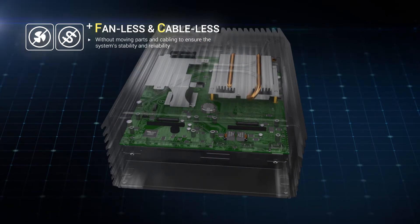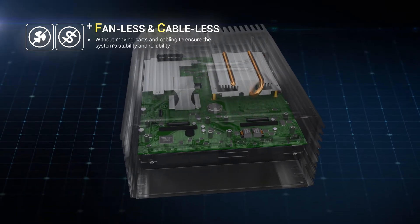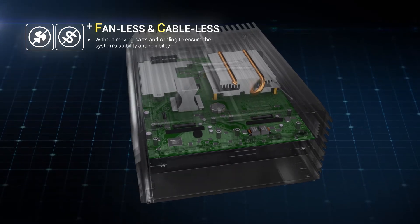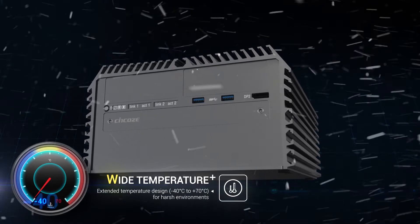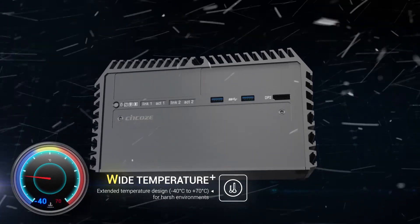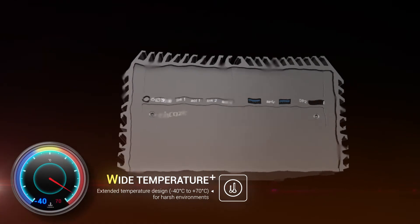Without moving parts and cabling, all of our products are fanless and cableless. They are designed to ensure the stability and reliability of the system. For operating under harsh environments, our systems are designed to survive in an extreme temperature range without performance compensation.